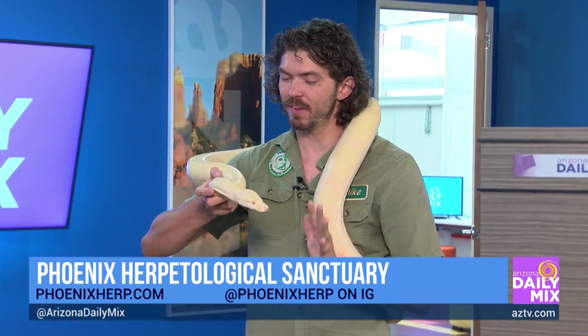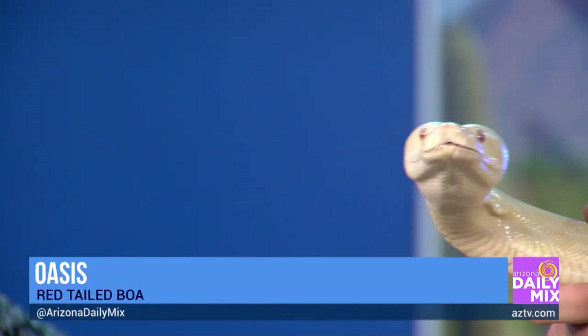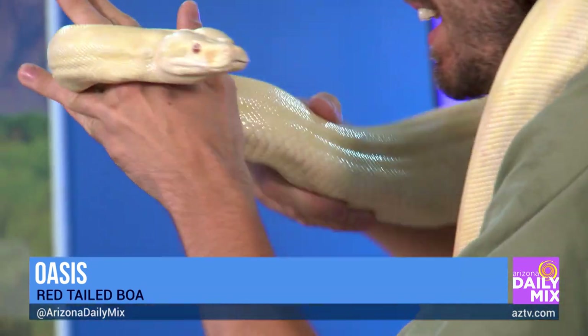This is Oasis — she is a red-tailed boa, and as you can tell, she's also an albino red-tailed boa. We're going to slide over just a little bit to make sure we're on camera so we can get a closer look.